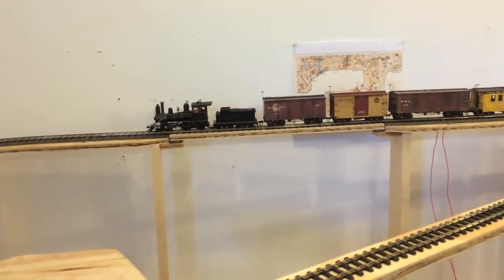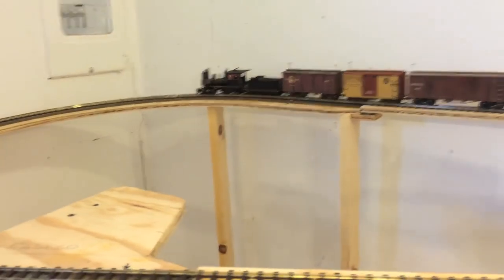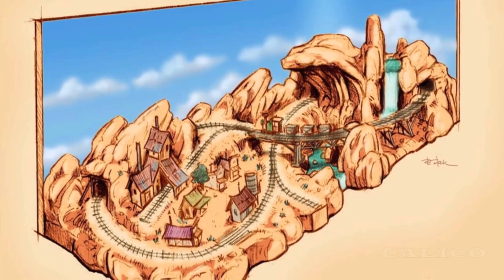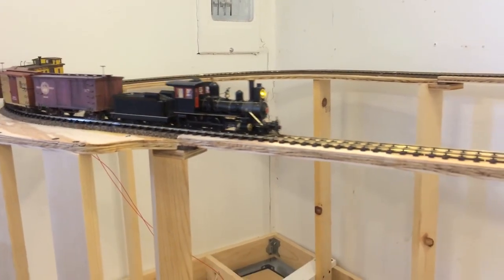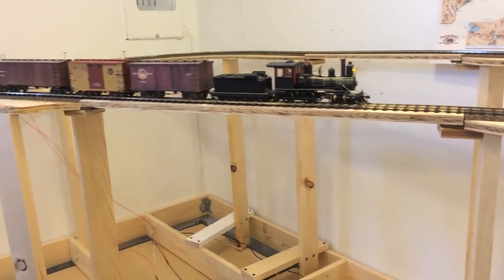Crossing a 72-foot span above Coyote Canyon, the train will then enter a tunnel disappearing beneath Calico Mountain. The ON18 Calico Mining Company layout will be a portable module that sits directly above the mainline here. Leaving Calico behind, we cross Coyote Canyon again, this time on a 96-foot long span.